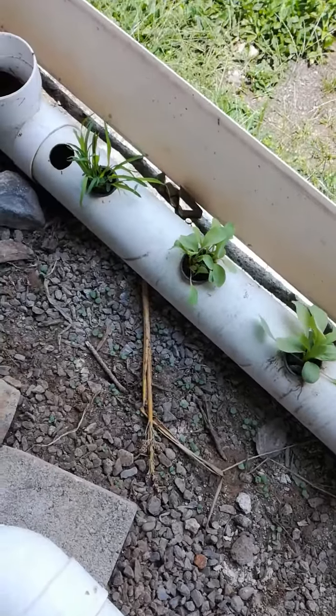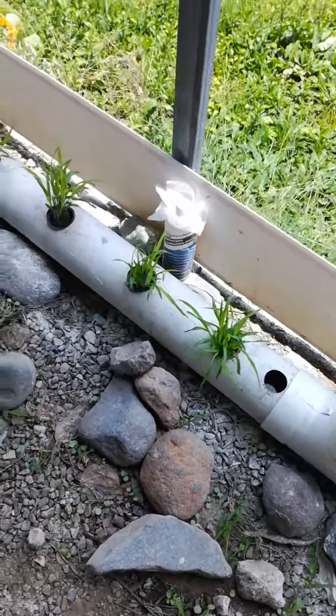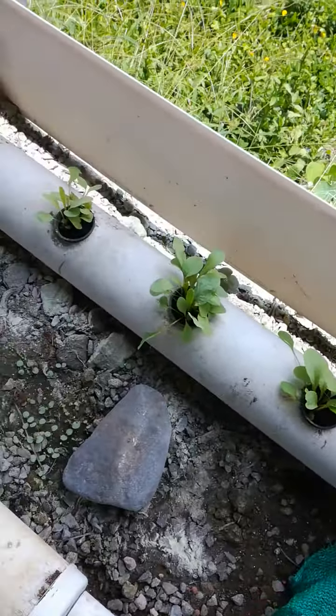And then we've got some little tropical lettuce growing. Maybe you've had that if you've come to the shop or you've gone on one of our food forest hikes. You've had some of Tomas' excellent cooking. There's some more tropical lettuce.